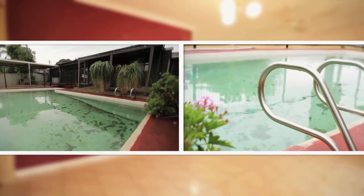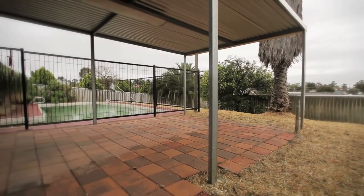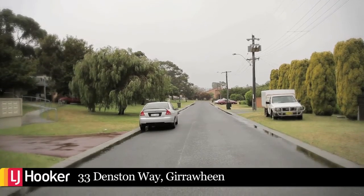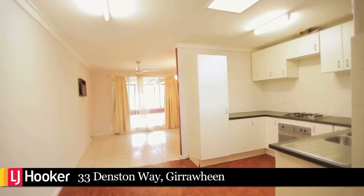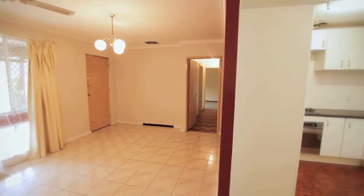This must-see home is situated in a quiet and friendly neighbourhood. The fantastic location is just minutes from the local shopping centre, schools and green lush parks. If you're looking for Australian real estate either for investment or your next family home, this is for you.